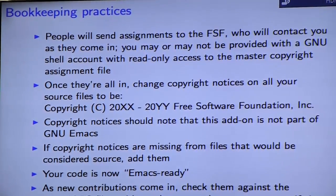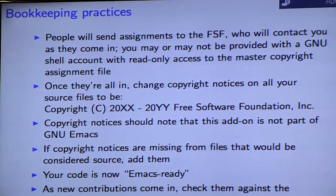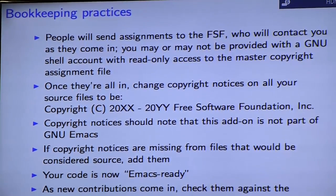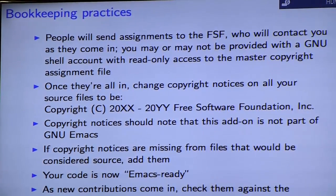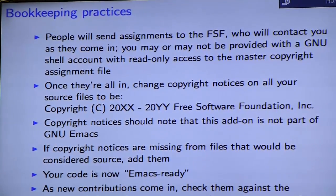How the process actually works: the template you paste into the email will tell people to get papers printed out, signed by their employer, and then mail them to the Free Software Foundation, who then contact you as the maintainer when they come in. Depending on the number of people you contact, they may give you a GNU shell account with read-only access to the master copyright assignment file. One perk is you get a gnu.org email address, though that's not a sufficient reason to undertake this by itself.